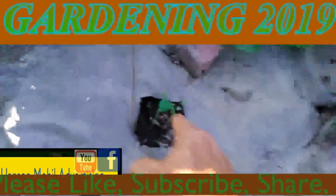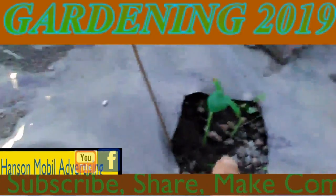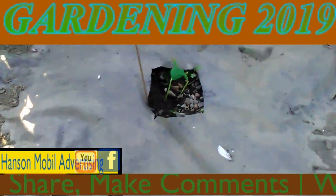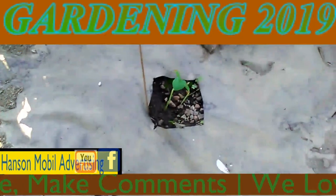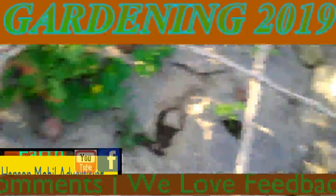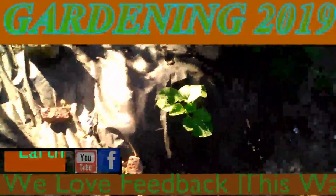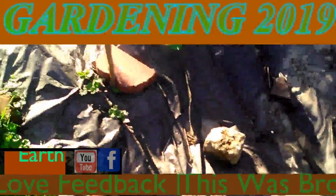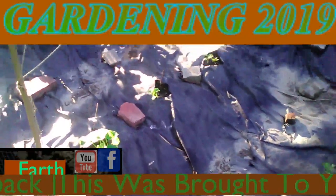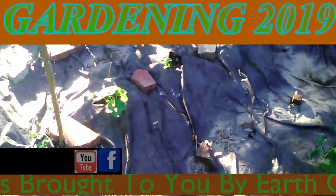I had to transplant this one in because, if you notice right there, that got clipped. I think a bird had its way with it, so I figured I would show you that. And this is what they're doing — these are coming along all right too. I just wanted to do an update on my cantaloupe gardens and let you guys see how it's working out.